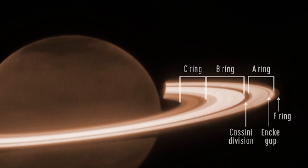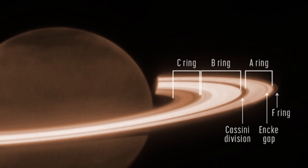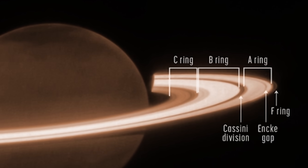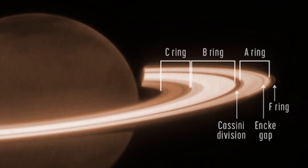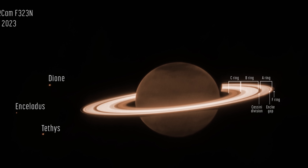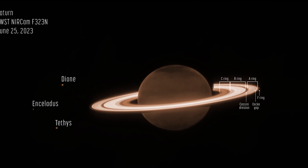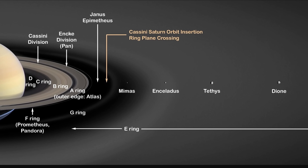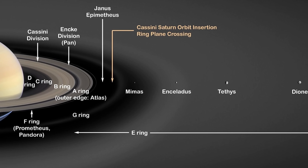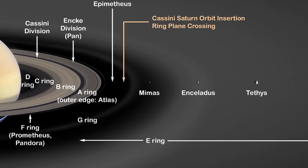In the annotated image you can tell apart the dark C ring, the very bright B ring, the Cassini division, the somewhat bright A ring, and the unusual Anke gap that ends with the F ring. Because this is just the first image, we still don't get to see the other rings on the outskirts. The G ring that should be visible seems absent, as well as the large diffuse E ring believed to be produced entirely by the moon Enceladus.